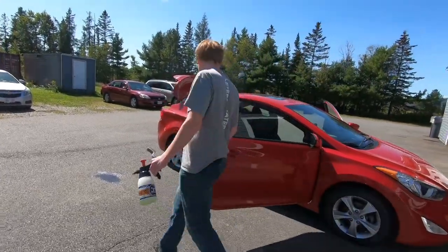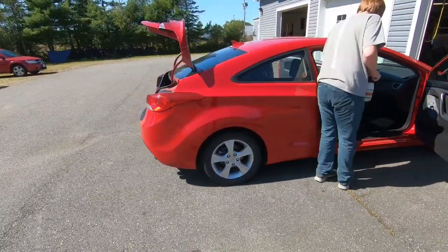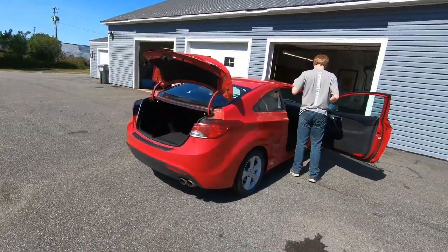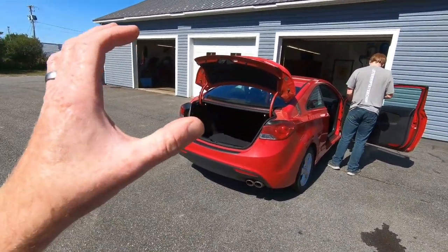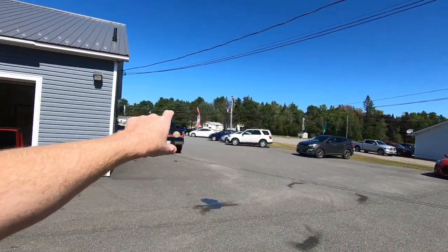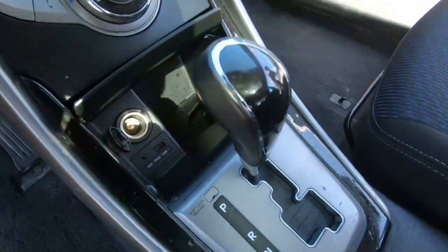We did pick up this 2013 Hyundai Elantra coupe — it's only got 130,000 kilometers and it's in really good shape. Junior is getting it all cleaned up for the lot this weekend. It's the identical match to the 2013 Hyundai Elantra coupe we've got sitting up front, except it's an automatic — and automatics appeal to a much broader range of customers, especially with the younger generation.